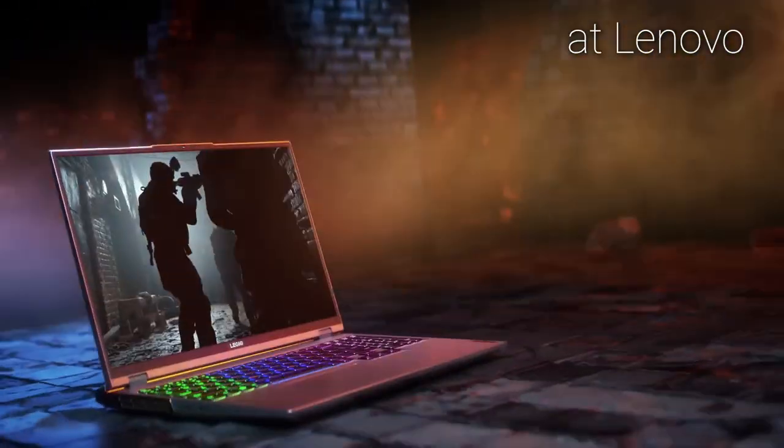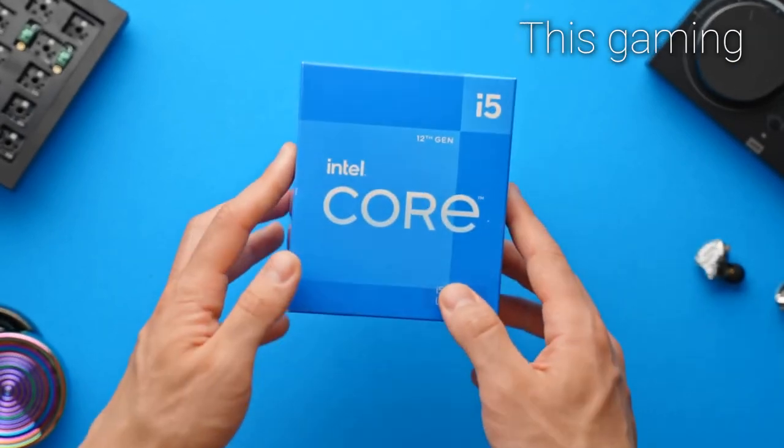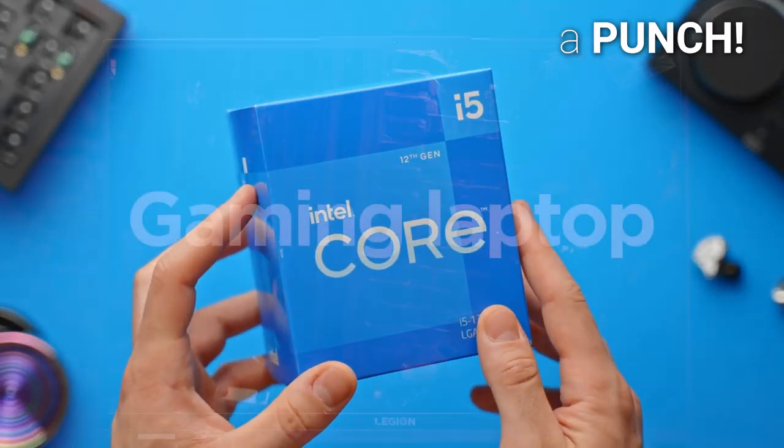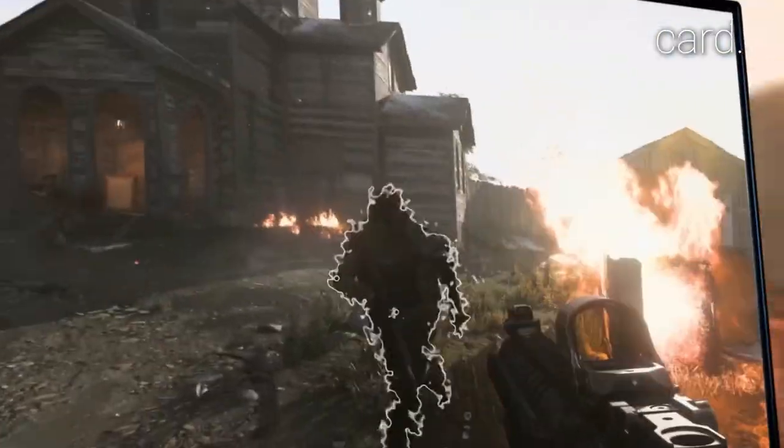Hey everybody, today we're looking at the Lenovo Legion 5i, powered by a 12th-gen Intel Core processor. This gaming laptop packs a punch with its high-performance specs, including a Nvidia graphics card.